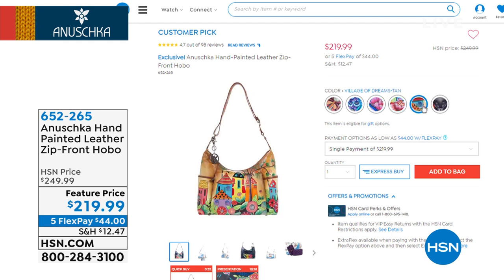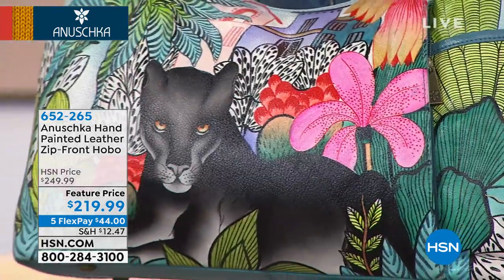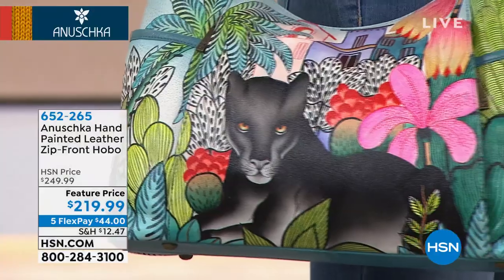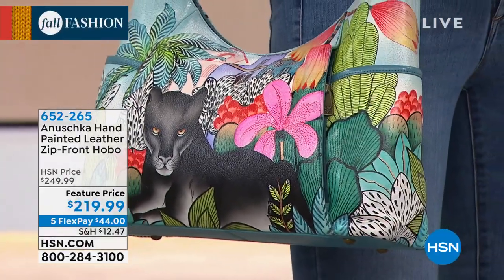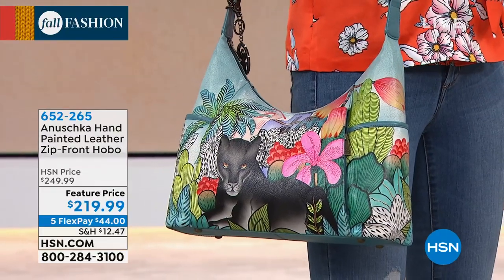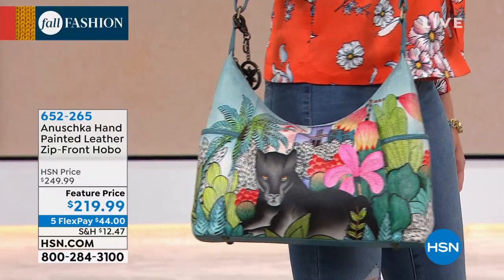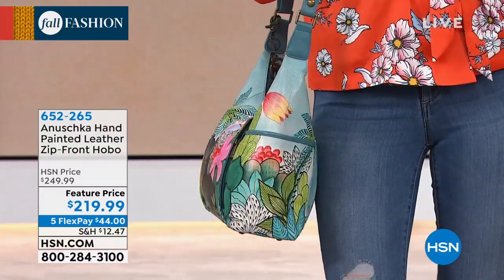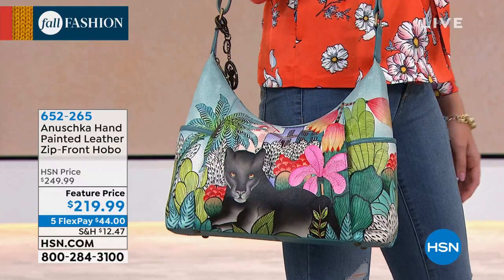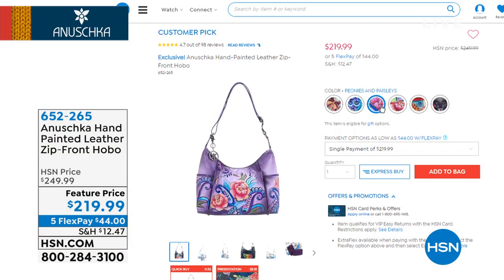You're getting a very large hobo bag for under $200. We have a very large zip-front adjustable strap hobo bag for $219.99, with five to six flex pays on your HSN credit card. Every bag is handcrafted, hand-painted, and hand-signed by local artisans. It's a family tradition that goes back 30 years.